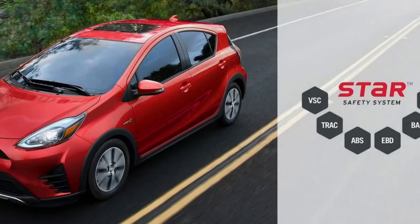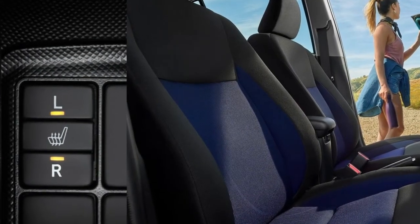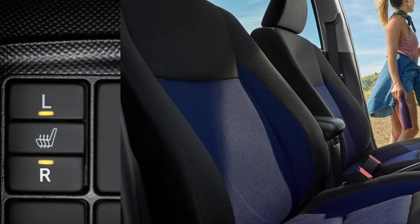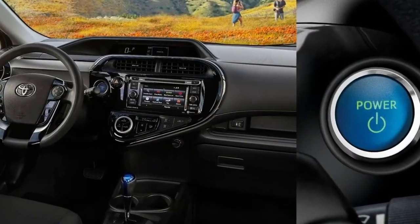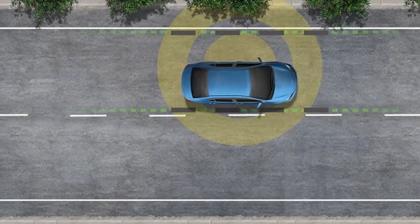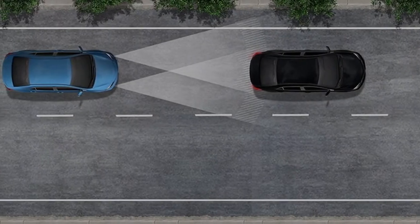The Prius C2, at $20,950, adds a rear spoiler, LED taillights, power mirrors with turn signal indicators, daytime running lights, two-tone fabric front seats, a six-way driver's seat, a 60/40 split fold-down rear seat, six-speaker audio, cruise control, and a cargo cover.